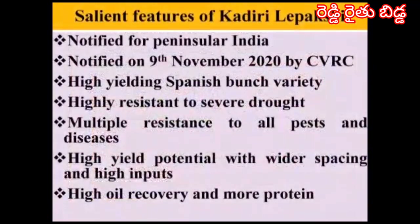The salient features: this variety is notified for Peninsular India on 9th November 2020 by CVRC. It is a high-yielding Spanish bunch type, resistant to severe drought, yielding 15 to 18 quintals even under 2 months of severe drought. It is multiply resistant to all pests and diseases, has high yield potential with wider spacing, is responsive to higher doses of fertilizers, has higher oil recovery, and more protein at 28 percent.